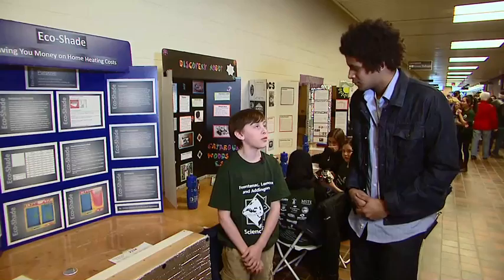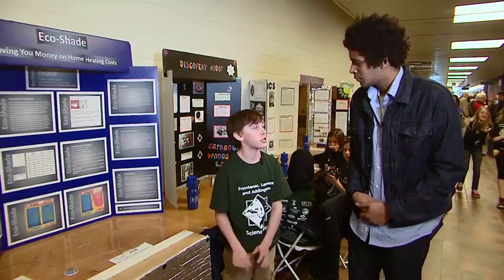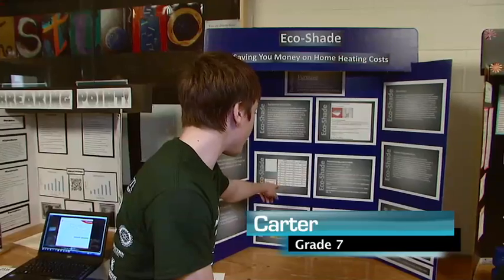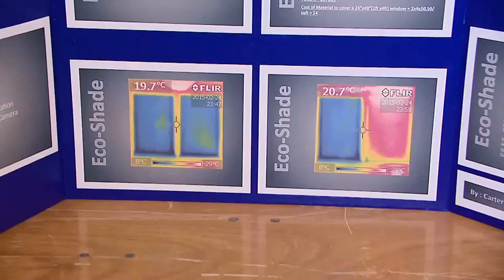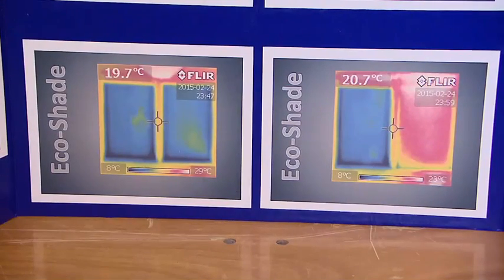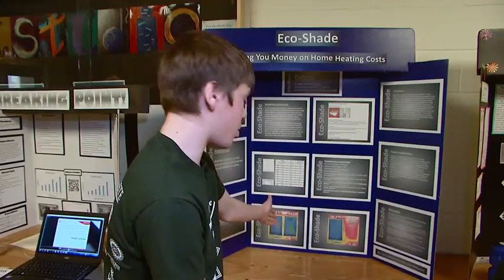The average heating bill for a household is about $1,800, and 30% of heat loss is through windows. So the EcoShade is going to help this problem. To test this, we measured the window in nine different sections. To find these temperatures, we used an infrared camera, and we have two pictures here of a window with EcoShade and a window without — red being very warm and blue being very cold. As you can see, the window with EcoShade is much warmer than the window without.